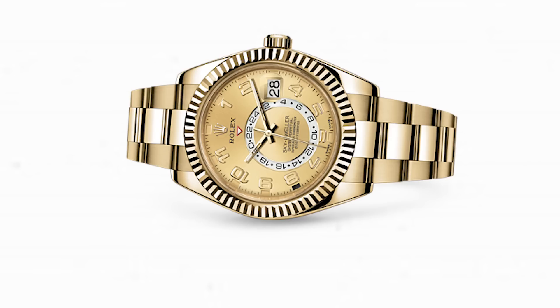What is an annual calendar? It's a date complication that knows the month, and in turn knows if the month is made of 30 or 31 days — but it does not know to jump to March 1st on February 28th or 29th, which a perpetual calendar like the Patek 3940 does. So once every year, your annual calendar will require you to reset the date manually. Rolex has reimagined how to communicate the month: behind the hour markers, there are little slots that are either white or red — when it's that particular month, the red slot appears above the corresponding number.